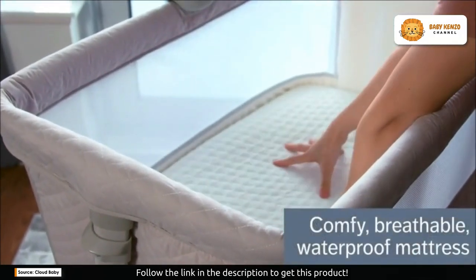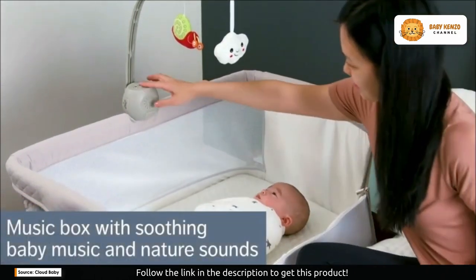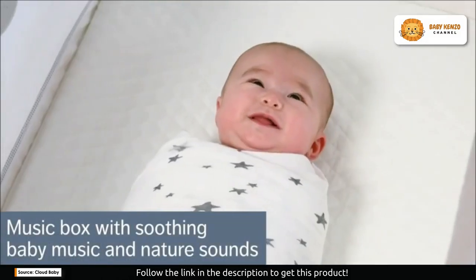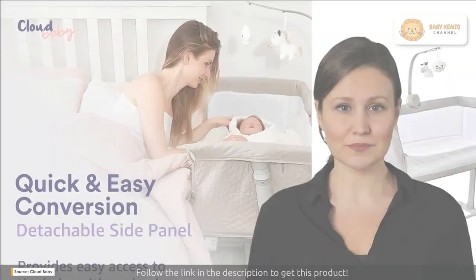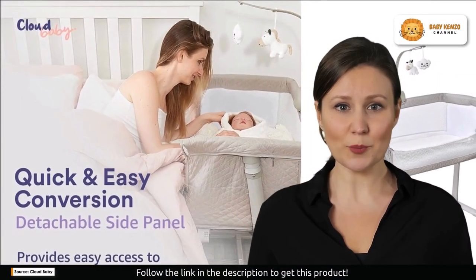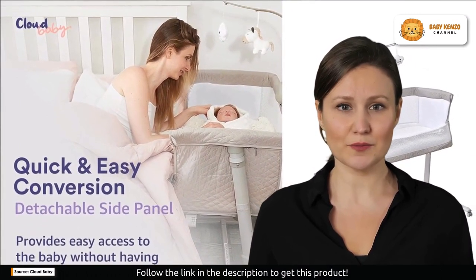Customization is key, and this bedside bassinet excels. With nine adjustable height settings, you can effortlessly align it with your bed, creating a seamless sleeping surface for you and your baby. The aluminum frame ensures stability without sacrificing lightweight portability, making adjustments a breeze.